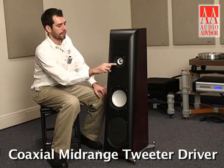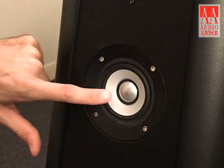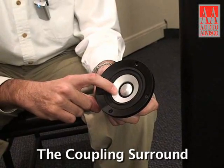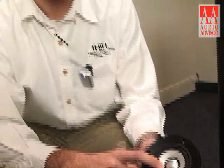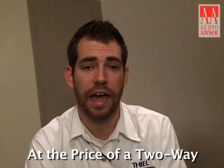The CS 2.4 SE utilizes the CS 2.4's coaxial midrange tweeter driver. This driver utilizes one voice coil for both midrange and tweeter. Crossover is supplied by the coupling surround that you see sitting in between the midrange cone and the tweeter dome. This technique provides three-way performance out of a loudspeaker that is only priced as a two-way.